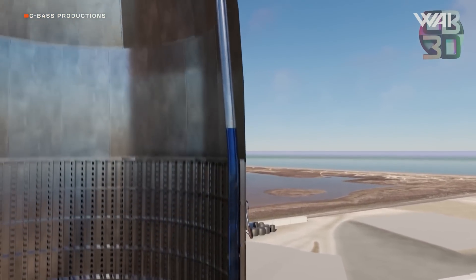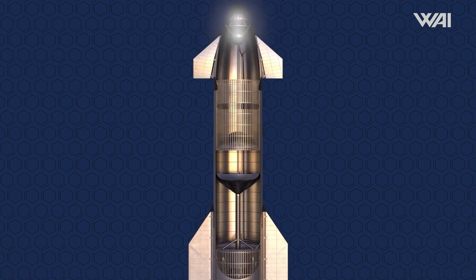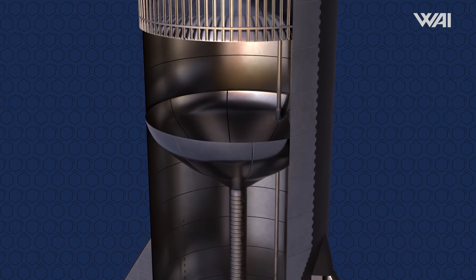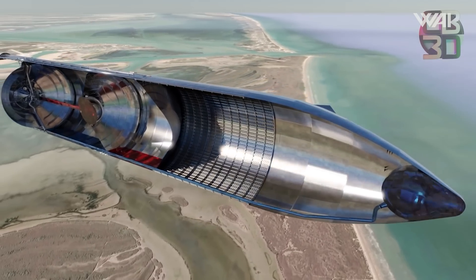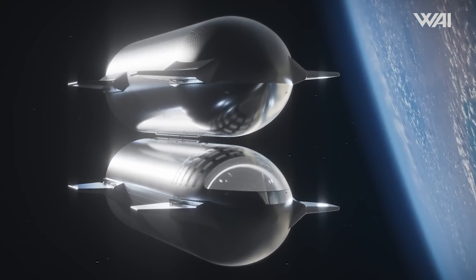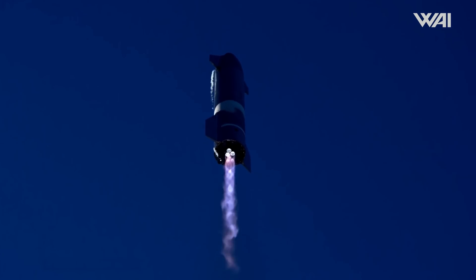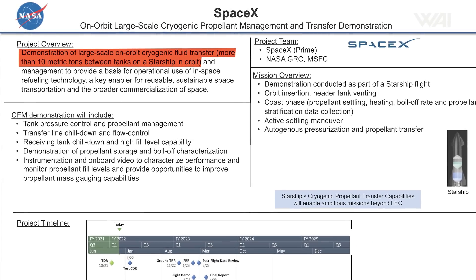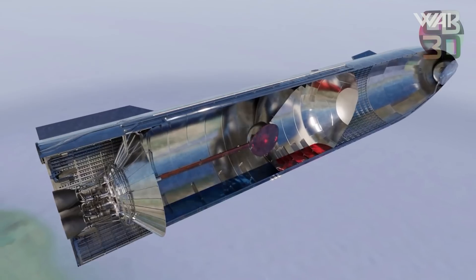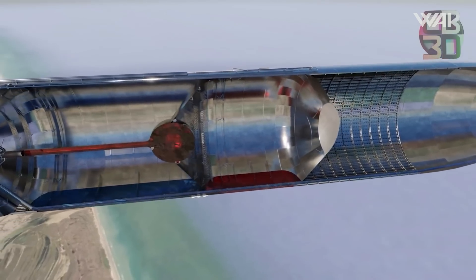The design of Starship's upper stage could offer a unique opportunity for a propellant transfer demonstration. Inside the ship there are four tanks: a primary liquid oxygen tank, a primary methane tank, and two small header tanks located in the nose cone. They are necessary during belly flop and landing, but they could also be repurposed for this experiment. We know that SpaceX can transfer fuel between the main and header tanks in flight, as demonstrated with the SN8 prototype. NASA's presentation on this matter sheds more light on the experiment — the goal is to transfer 10 metric tons of propellant between Starship's tanks, meaning SpaceX could conduct the test using just one vehicle.